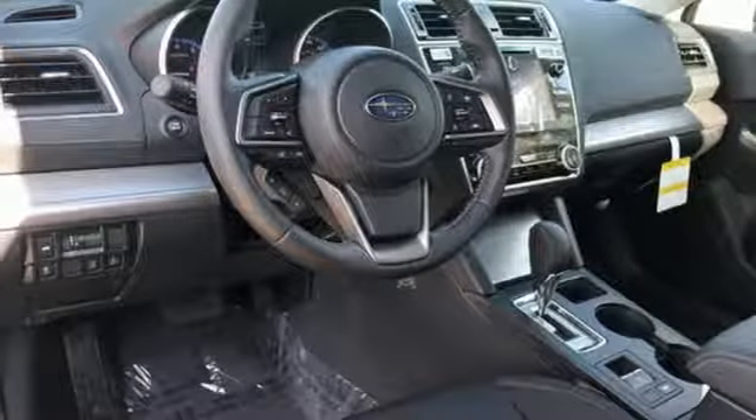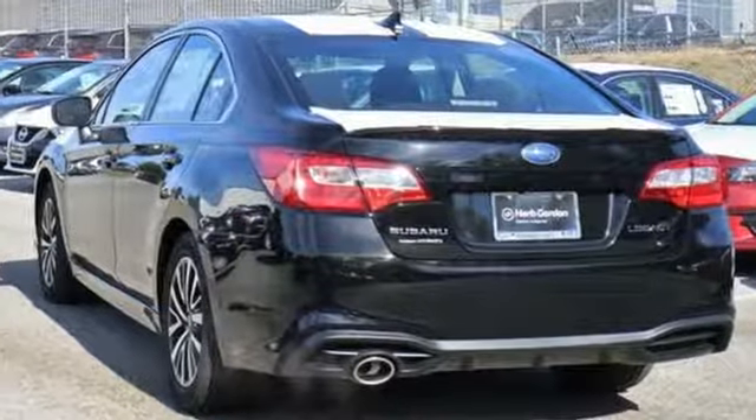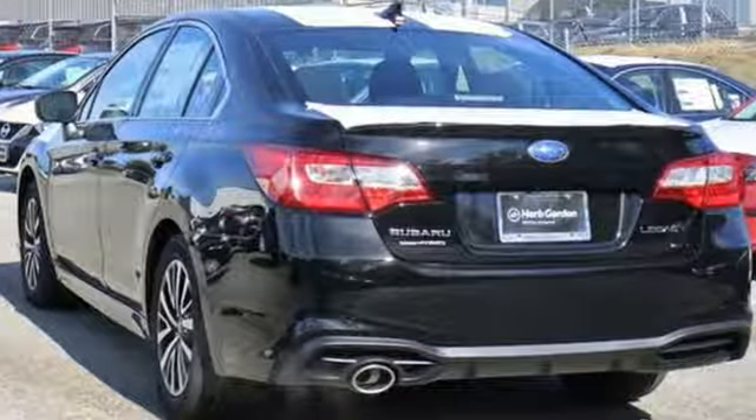When you want long-lasting reliability paired with great gas mileage and award-winning safety, you want Subaru. Experience it for yourself today.